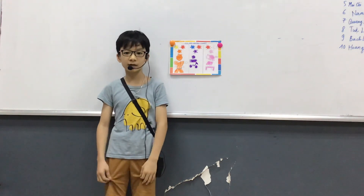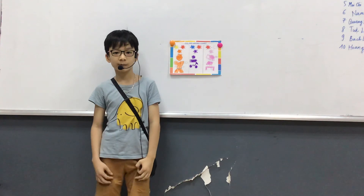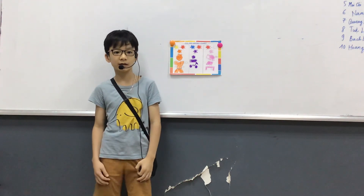Thank you for listening. Thank you for watching my presentation. Goodbye.